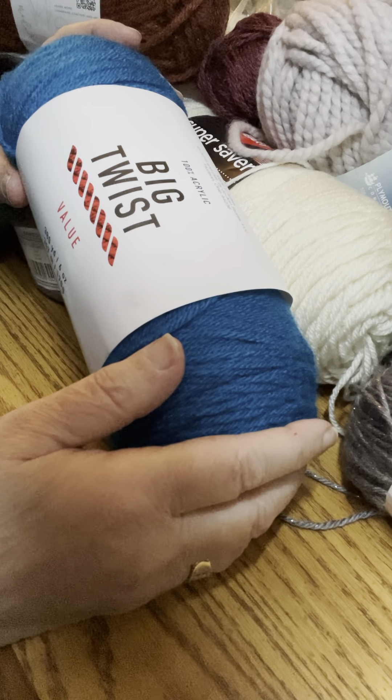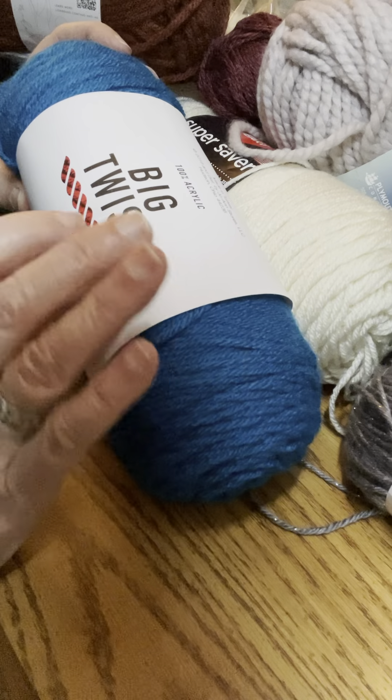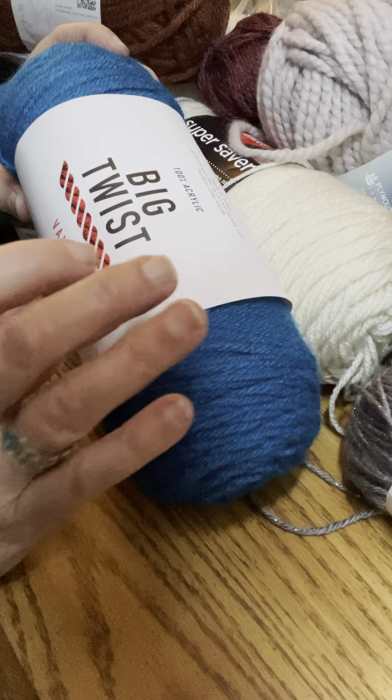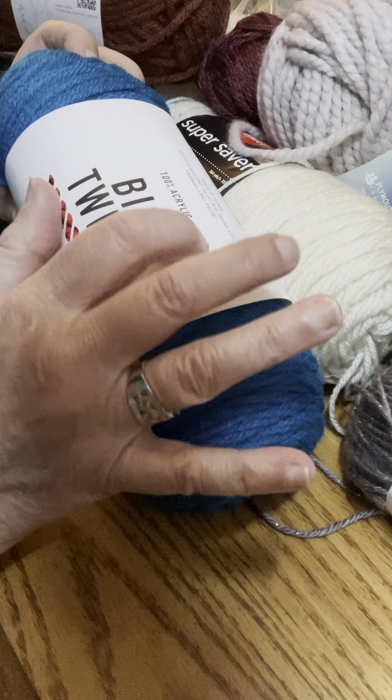Hi, I'm Maria from Crochet A to Z and today's topic is yarn. Let's get right in. Today's first yarn I want to discuss is Big Twist. It's considered a value brand yarn and it's 100% acrylic.